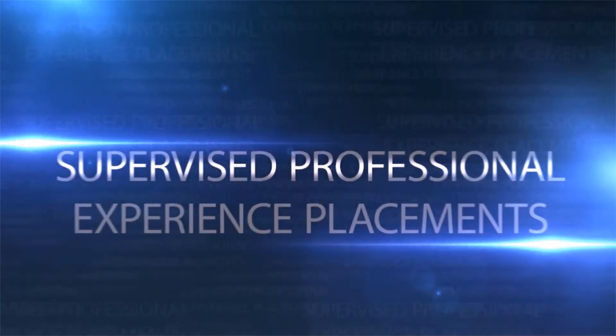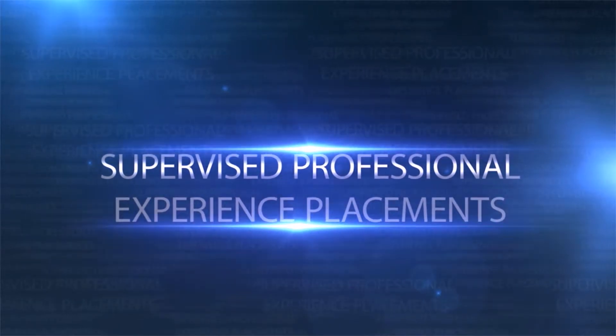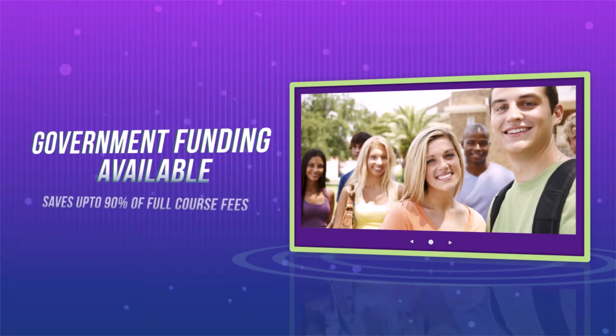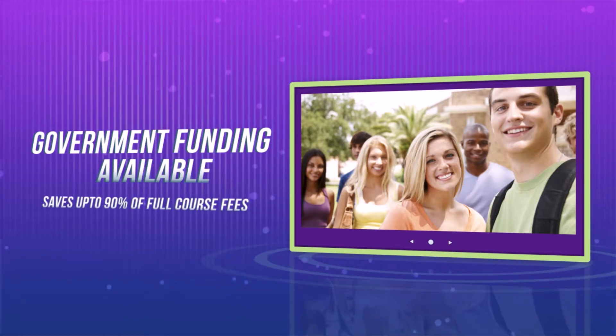We also organise supervised professional experience placements for you. You could be eligible for government funding, which could save you up to 90% on full course fees.